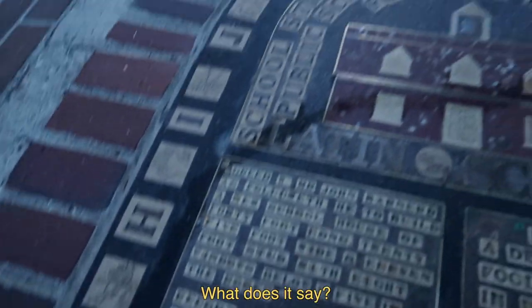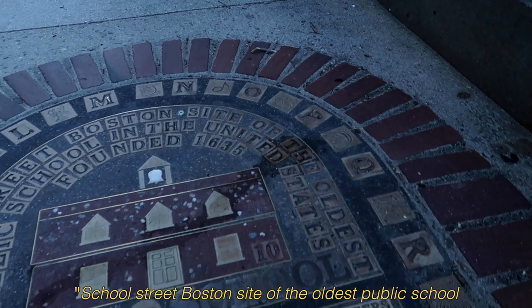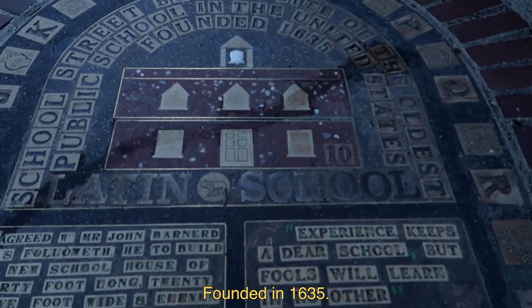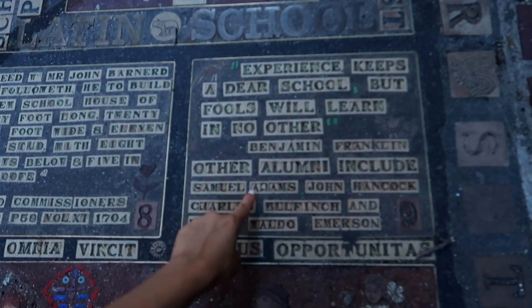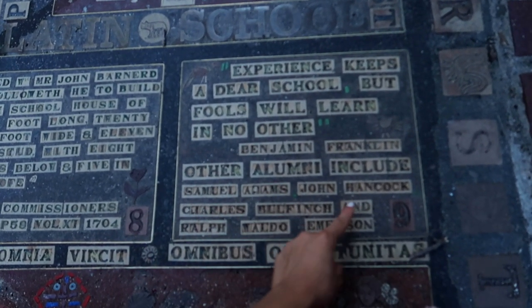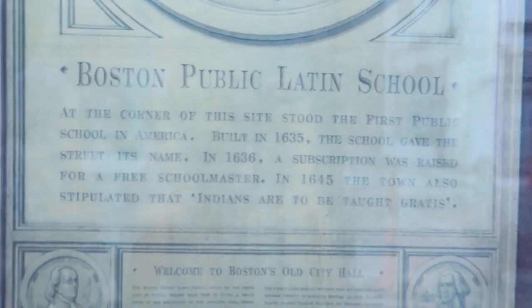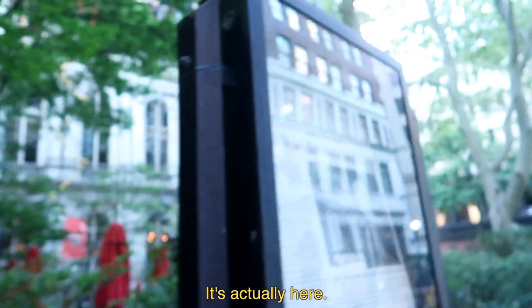What does it say here? 'School Street, Boston — site of the oldest public school in the United States, founded in 1635.' These are alumni like presidents — Samuel Adams, John Hancock. The Boston Public Latin School was the first school ever built in America, and it was right here.